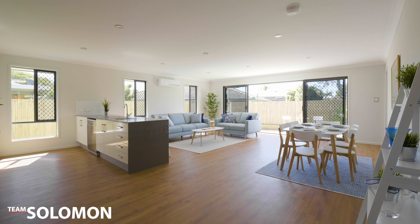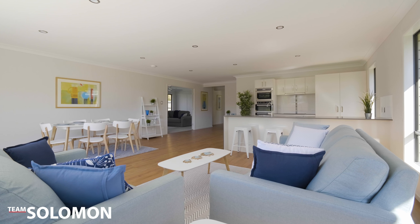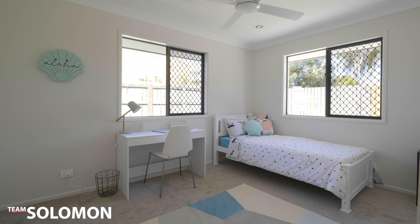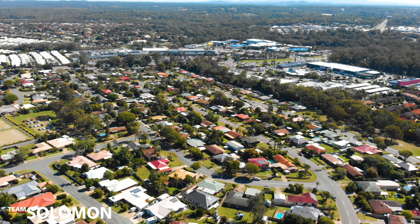Brand-new and ready for you to move in and enjoy, this home offers a fantastic low-maintenance block and a lifestyle that is hard to beat. With an open plan living space and even a media room, the home has four bedrooms and two bathrooms with built-in robes and the master with ensuite.